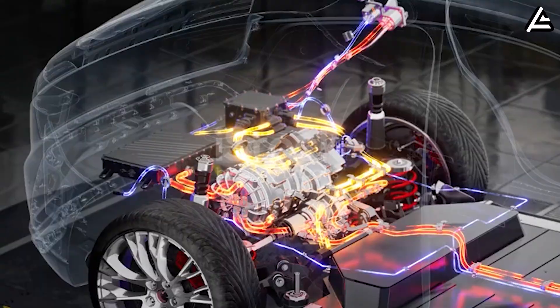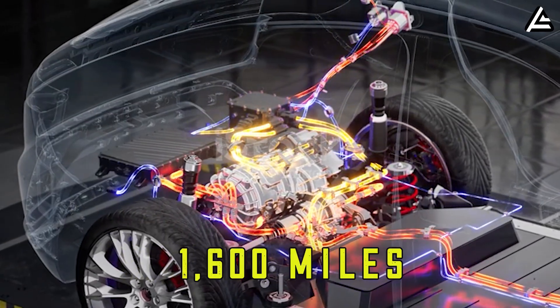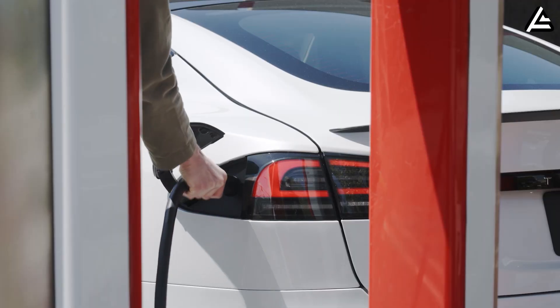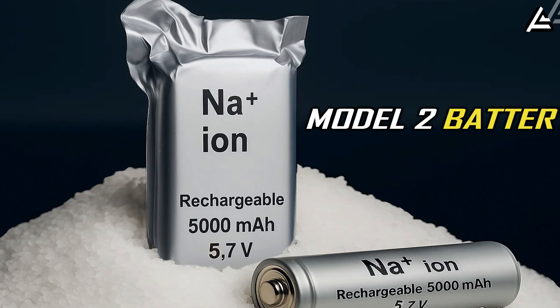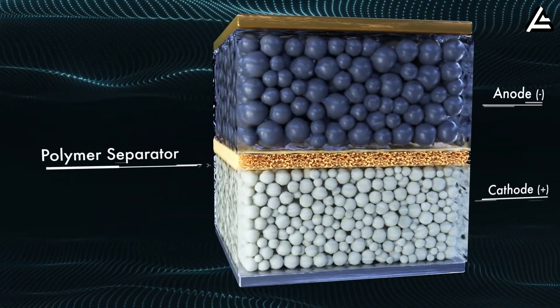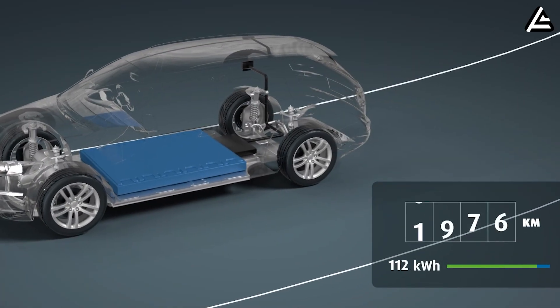Imagine charging your Tesla fully in just 10 minutes, driving over 1,600 miles on a single charge, and only needing to plug in twice a month. In today's video, we'll talk about the factors that make solid-state batteries outperform traditional lithium-ion and what it means for Elon Musk's upcoming project. So stay tuned to see what's coming next.